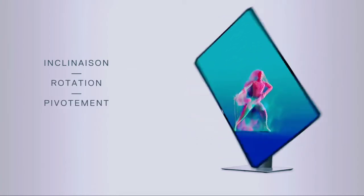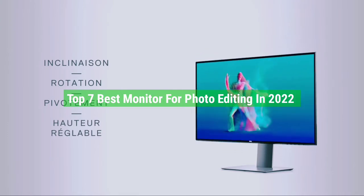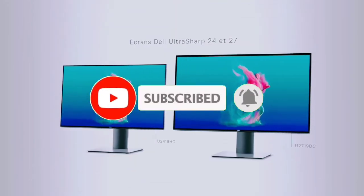So guys, that's all for the top 7 best monitors for photo editing in 2022. The links to all products are given in the description, which are updated for the best prices. Subscribe to our channel for more videos. We'll meet in the next video — till then, take care, bye.